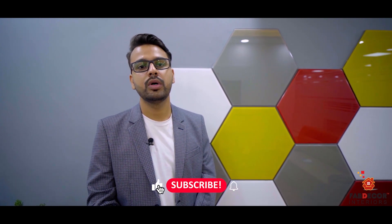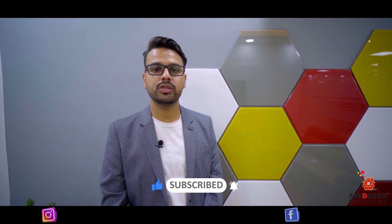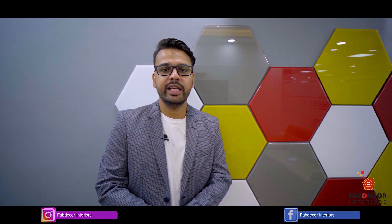I am sure that you will like my work. If you like it, then do like, share, and subscribe to our YouTube channel, and follow us on Instagram and Facebook. If you want to do anything related to interior — commercial, residential, or construction-related work — then you can contact us with all details in the description box. Thank you so much.